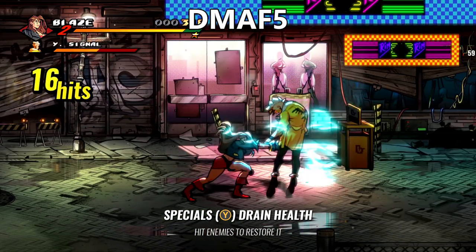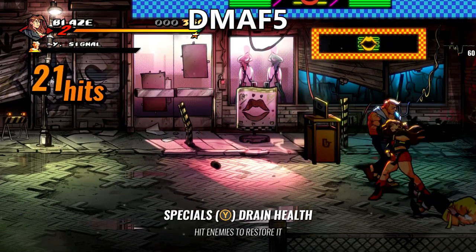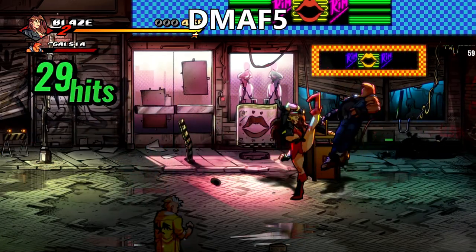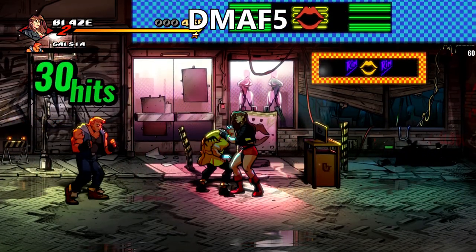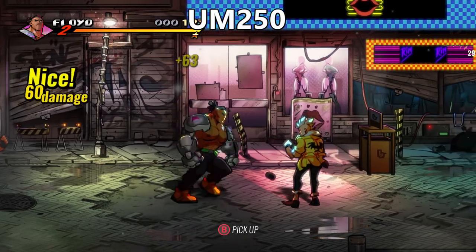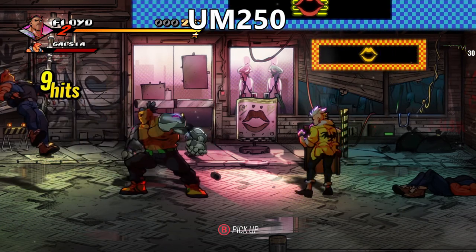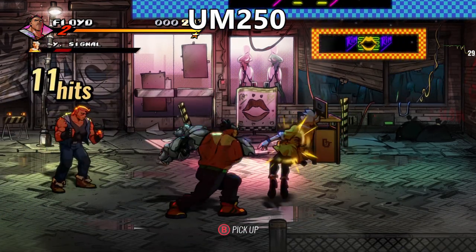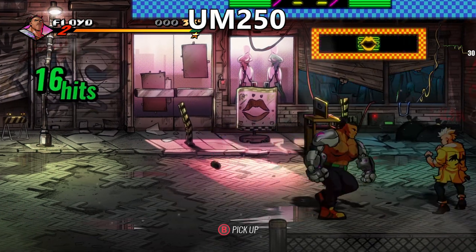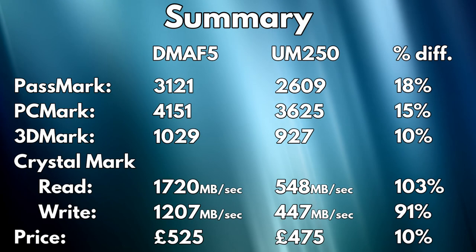For this test we are using Streets of Rage 4 running at 1080p on ultra settings. The DMA F5 runs smooth at 60 frames per second with very rare minor dips in busy scenes. The UM250 performance is quite different, with more time spent changing between 60 and 30 frames per second to keep the game running smooth. While games are playable on the UM250, the DMA F5 does provide a far smoother experience.